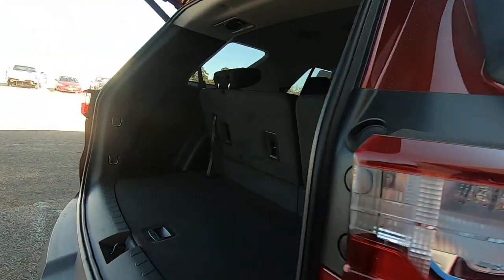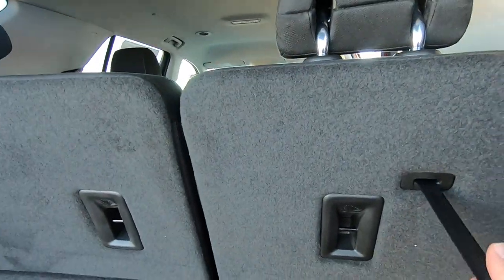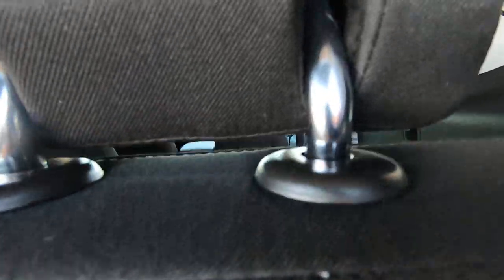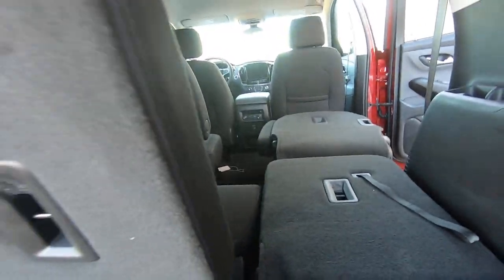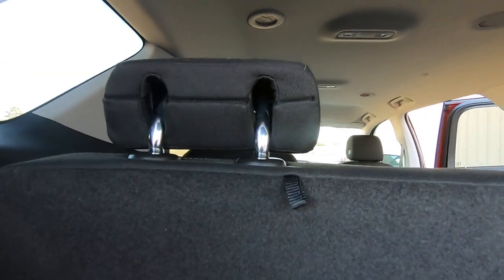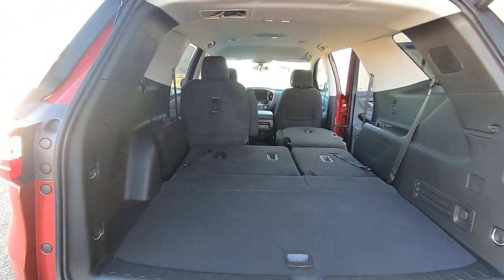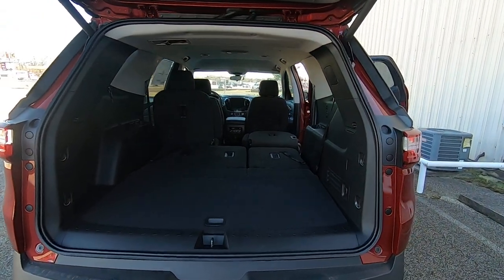Then if you walk around here, you can actually use these straps to fold that third row down. So there's quite a bit of cargo room in the back of the Traverse.